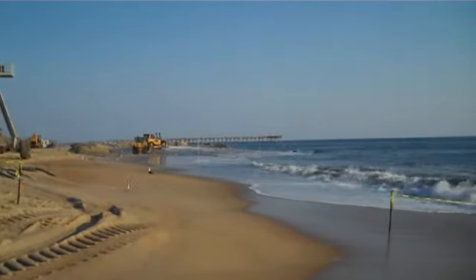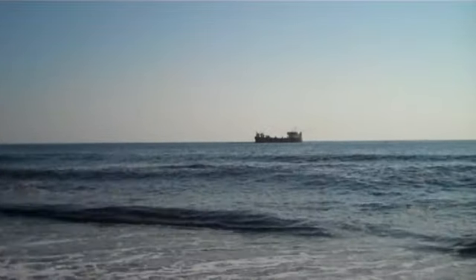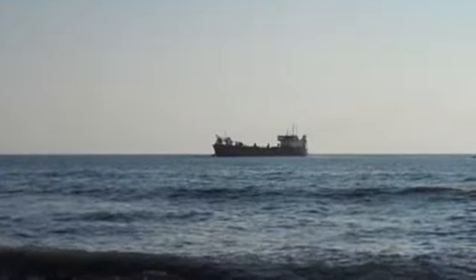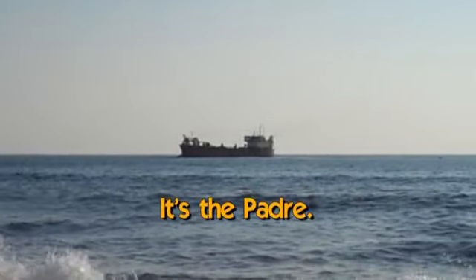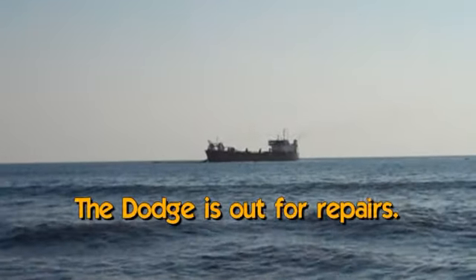Here's what they're pumping right now. This dredge is either the Dodge Island or the Padre Island. I'm convinced unless we see it written on the side, we're never going to know which is which.